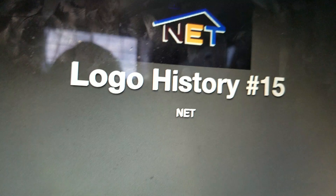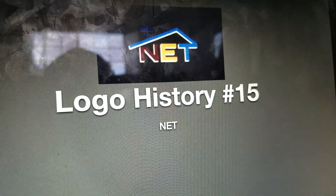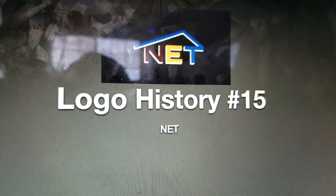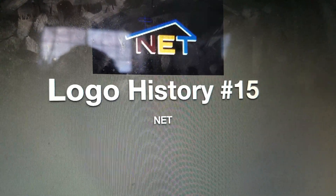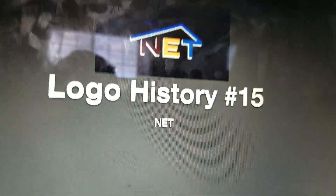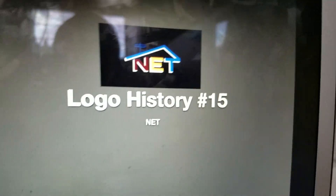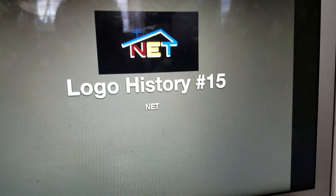N.E.T. eventually made its final close down in 1973 and was replaced by PBS. N.E.T. also stands for the National Educational Television. And now, without further ado, let's go on a journey to the history of N.E.T.